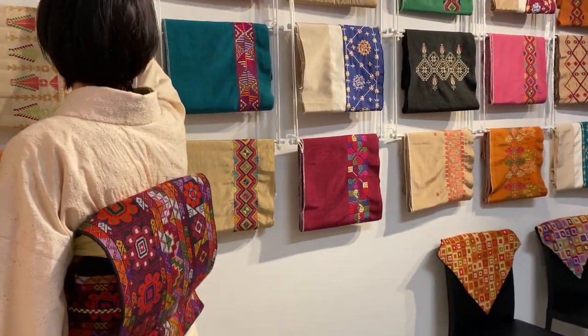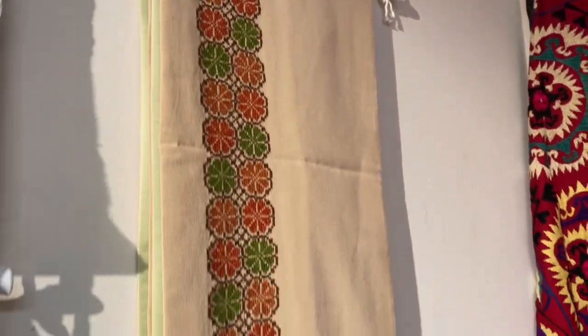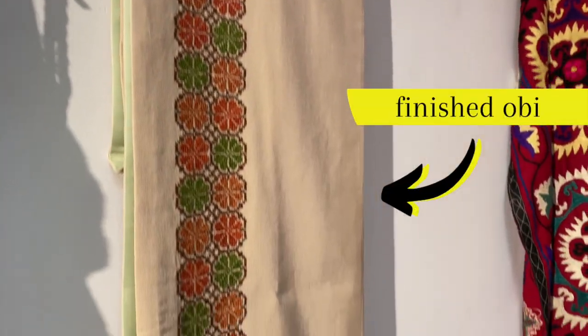The obis you see here are unfinished. Once you choose the design you like, you choose the color of the lining, and then your Palestinian embroidery obi gets sent to a Japanese kimono tailor who finishes the job.